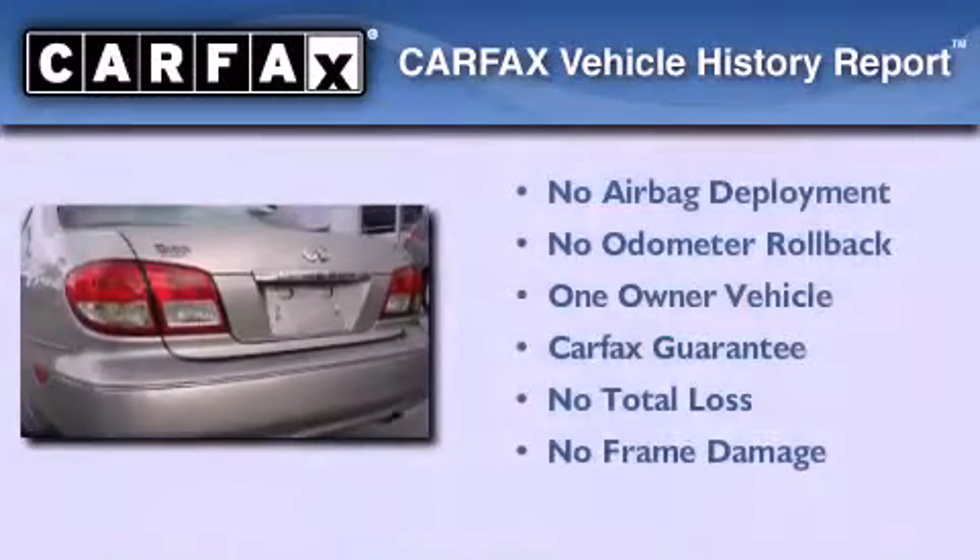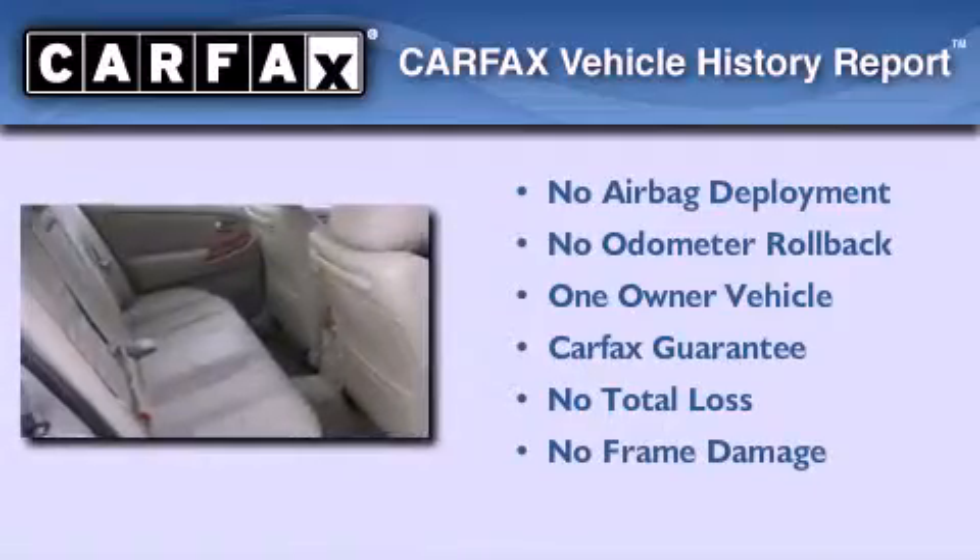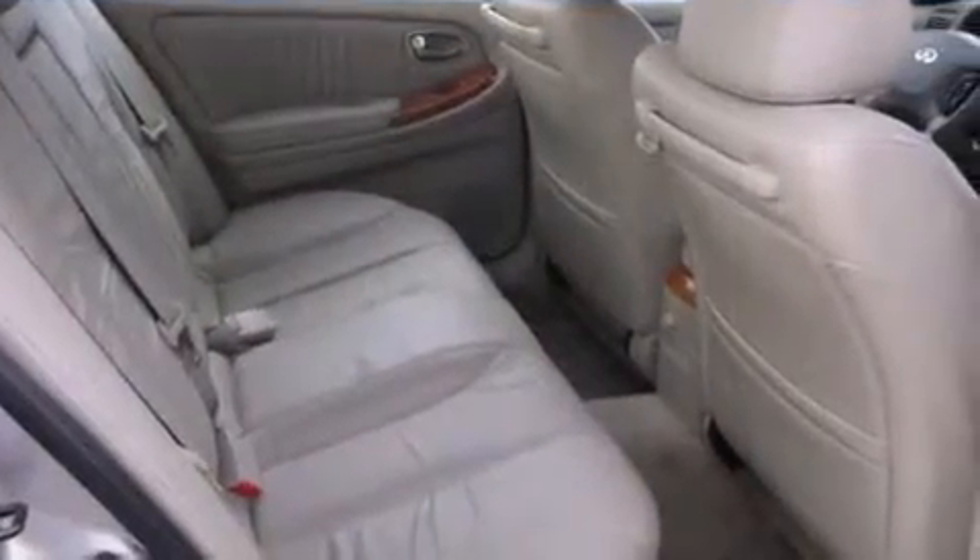This Infiniti has had only one owner, and it qualifies for the Carfax buy-back guarantee. This automobile won't last long at this price — call and arrange a test drive now.